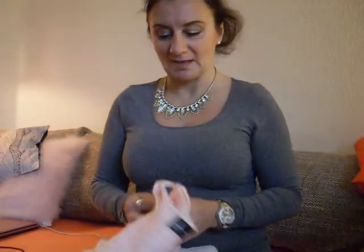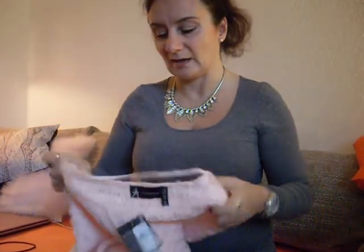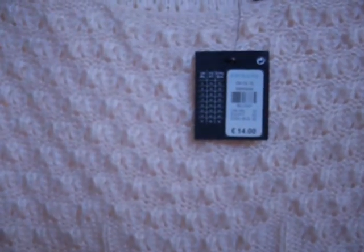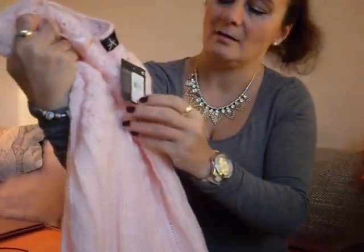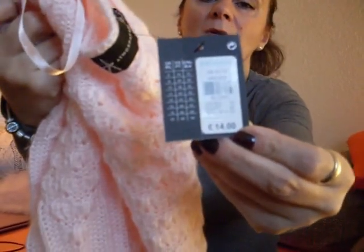The next thing I picked up for a friend is this beautiful soft light pink jumper. It is very soft and very cozy and it has a pattern in it. It costs 14 euros, and they were available also in minty green and creamy white.